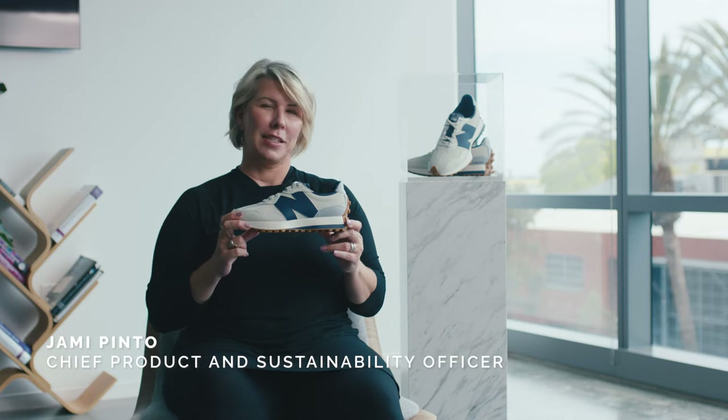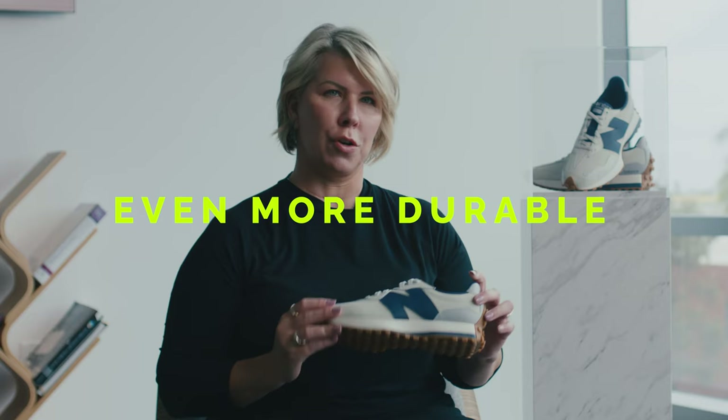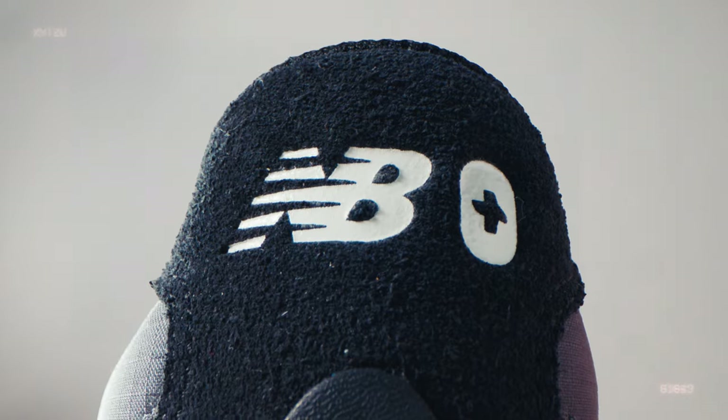This is the latest FIGS New Balance collaboration, the 327. We wanted to really take this to the next level by designing it to be even more durable for all the healthcare environments that you might wear it in.